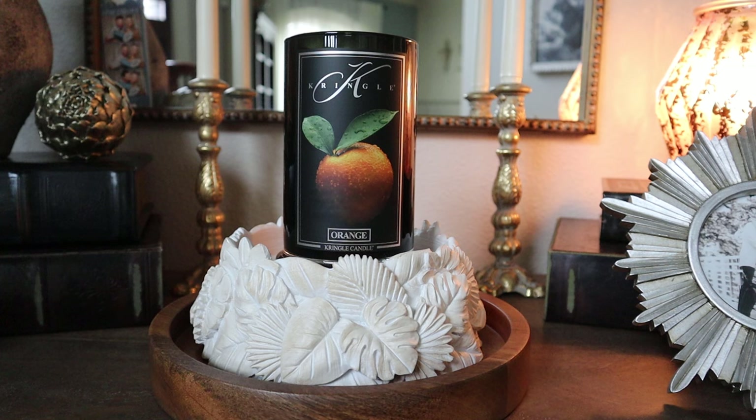We'll do the fragrance notes, we'll talk strength and throw, we'll talk overall burn quality, and we will wrap it up. Orange: experience the vibrant essence of sunny groves with our Orange candle, where zesty citrus top notes meet a heart of luscious red fruits and a base of tantalizing tamarind, musk, and amber, capturing the essence of a sun-kissed orchard. Our top notes are green, lemon, orange, and mandarin. The mid notes are lemongrass, red fruits, and jasmine. The base is tamarind, amber, and musk.